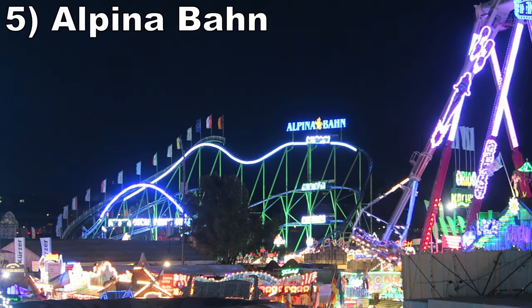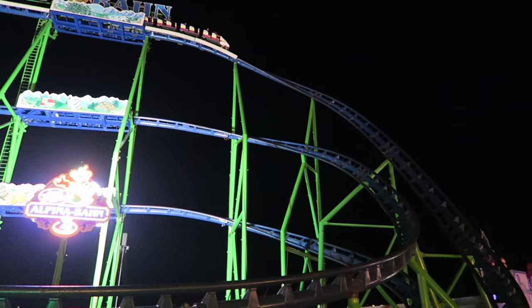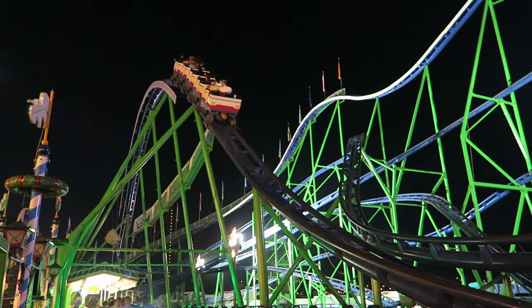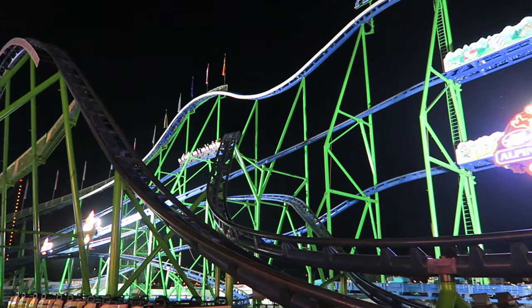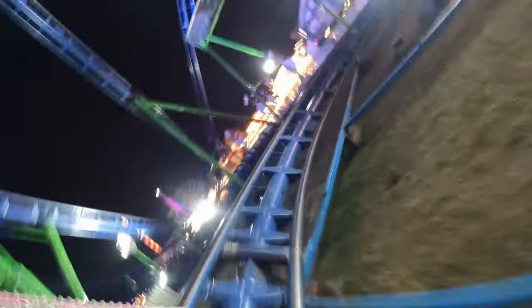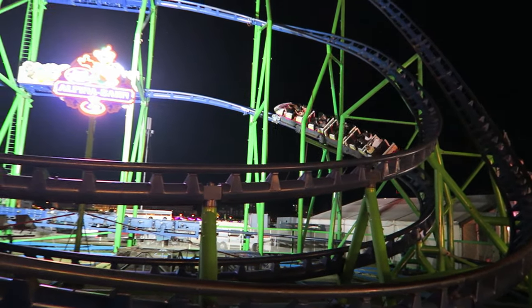Number 5: Alpinaban. This Schwarzkopf forgoes inversions in favor of swooping drops and helixes. If you ride in the back, the first drop has insane laterals. Then there's a large camelback with solid floater airtime for all. The middle section is a series of nice turns and bank drops, especially because each valley has good positive Gs. The finale surprises you with an awesome S-Hill that gives a really nice pop of airtime. And despite how many times this coaster has been moved, it tracks very smoothly. I've experienced it at both Munich's Oktoberfest and Dusseldorf's Rhein-Kermis.